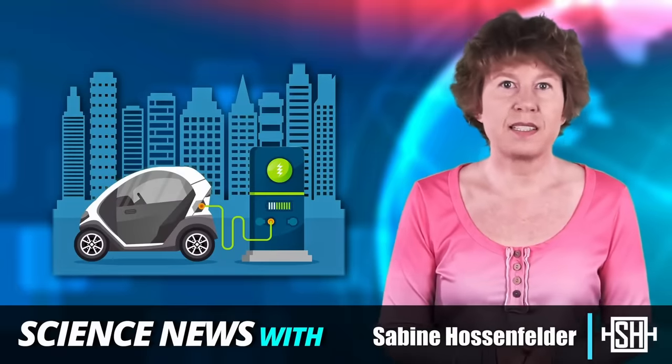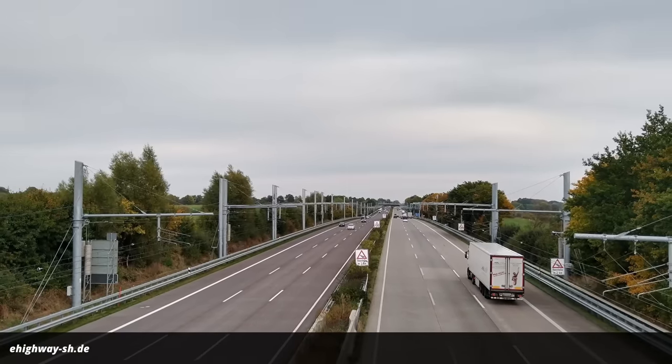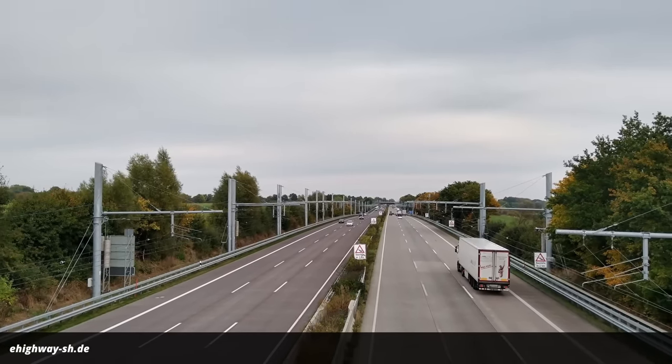Electric vehicles are a key element of the global transition away from fossil fuels. This is why in the past year several European countries have trialed electric highways — those have power lines above one lane from which test vehicles can charge while driving. Some of those trials have now been concluded and the result has been unexpectedly controversial. Let's have a look.